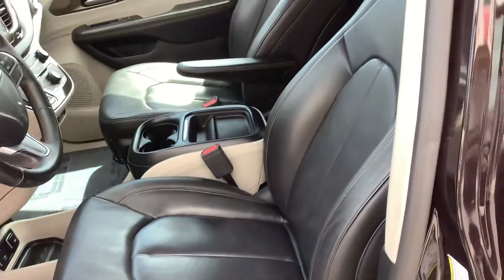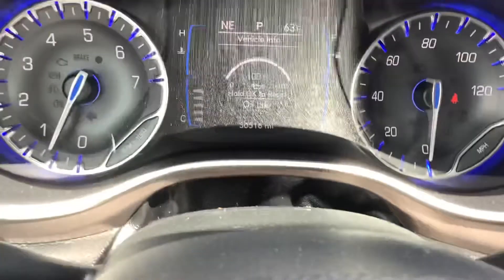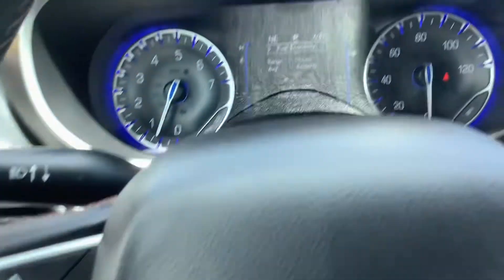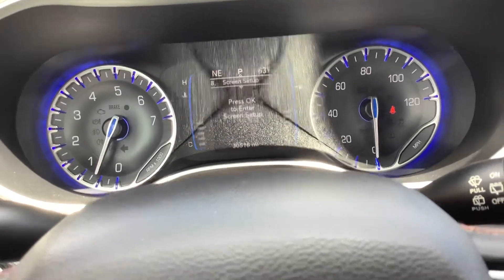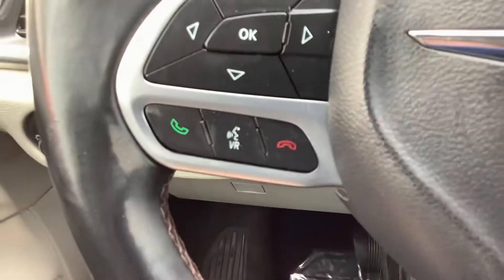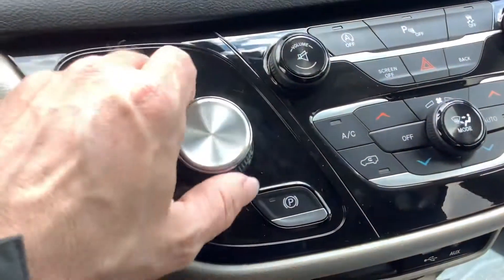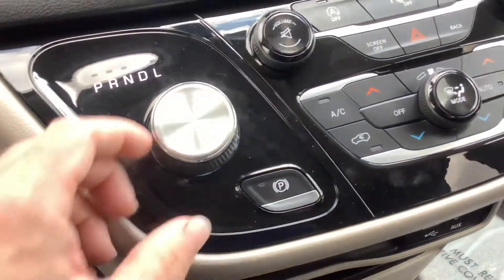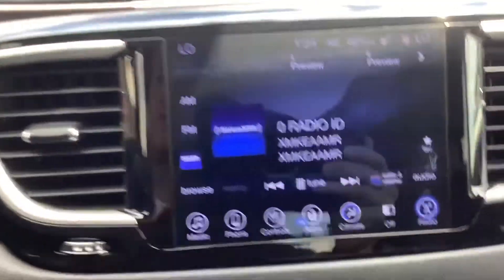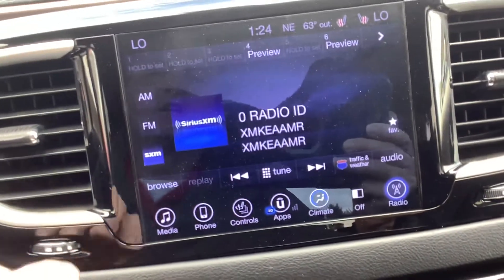Power windows and door locks, leather seats, automatic headlights. Go ahead and take a seat behind the wheel — just 30,000 miles on it, as you can see there. Your controls for the info center are right here on the left side of the steering wheel. It's got a trip timer, outside temperature, and audio controls for the radio. You can adjust all of that right in here. Below that you have your Bluetooth controls and cruise control.